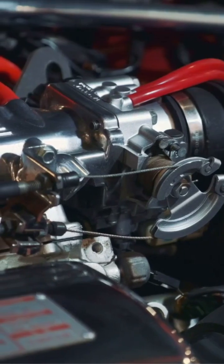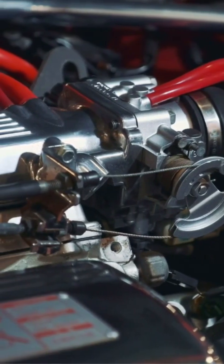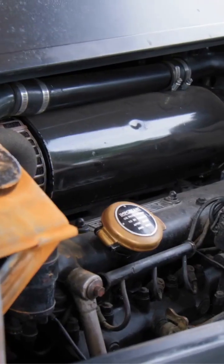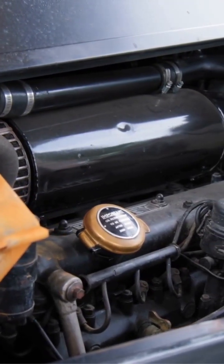Inside the throttle body, a rotating butterfly valve opens and closes to regulate how much air enters the engine. The more air that flows in, the more fuel is added, resulting in greater engine power.